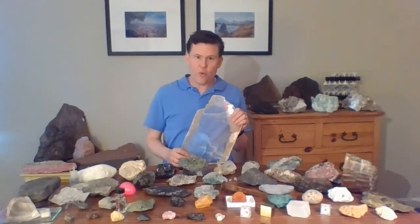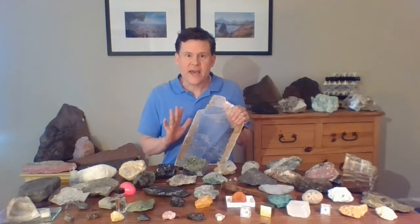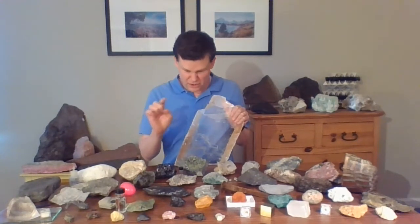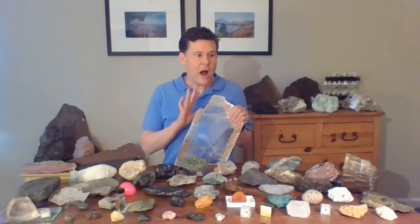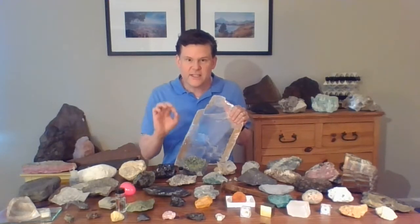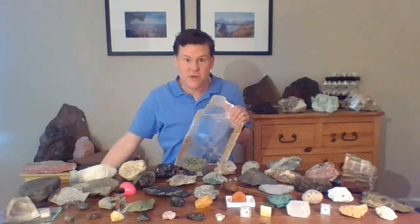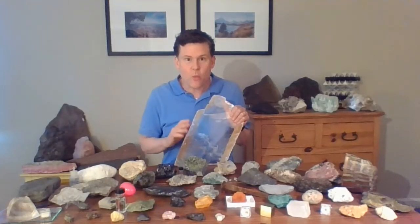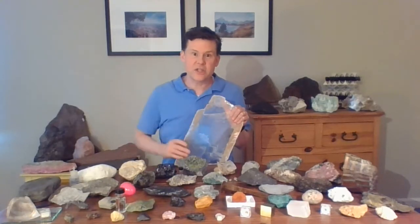Gypsum is a very important mineral. The story I want to tell about gypsum has to do with a cave — a deep cave. This story takes us to the country of Mexico, where about 20 years ago, some miners who were looking for silver dug deep down, 100, 200, 300 feet into the ground. One day they poked into a new cave, and when they walked in, they saw giant crystals of gypsum.